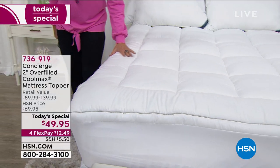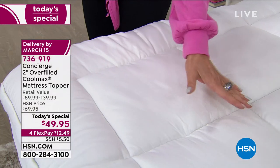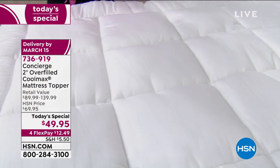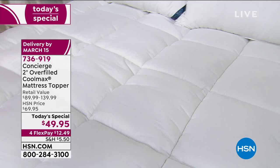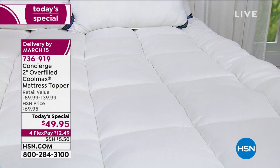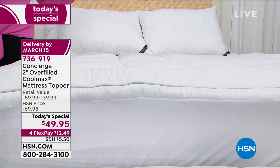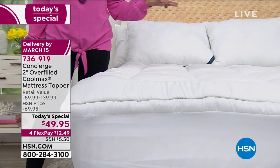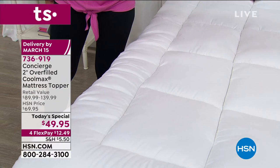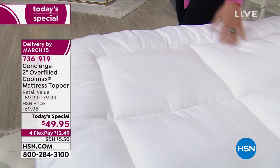This has special features that make it different from the other toppers and mattress pads we offer. For $49.95, this is the day to do it in every single bedroom in your home. Flex payment means you can split it up on your credit card — if you wanted two bedrooms, you're spending about 25 bucks today, with that payment three more times. Two-inch overfilled, special construction, any size you want, for under $50.